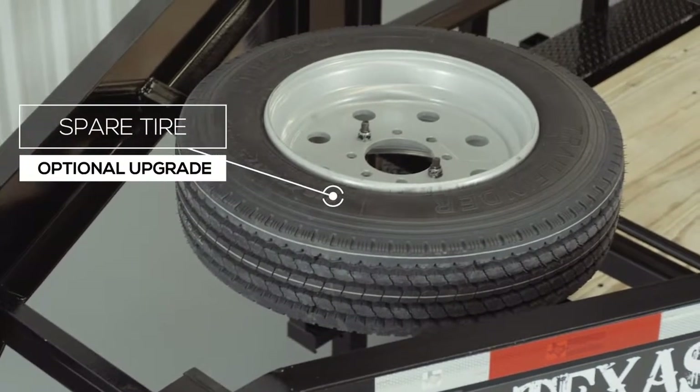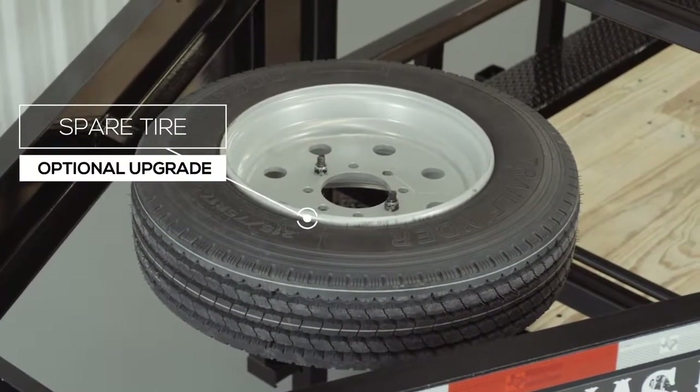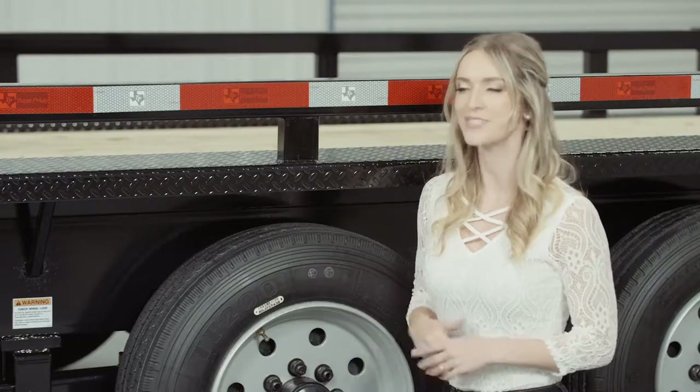There is also an option for a spare wheel and tire that mounts in the top of the gooseneck — out of the way, yet easily accessible.